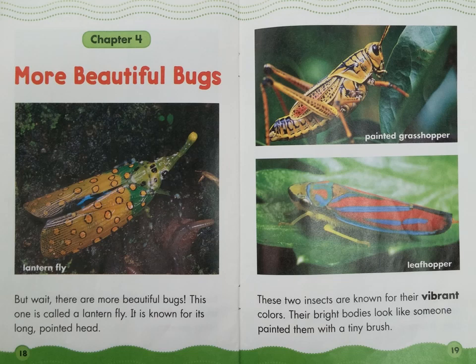Look at the label: Lantern fly. Let's read the colors — their bright bodies look like someone painted them with a tiny brush. Find the label: Painted grasshopper. Leafhopper.